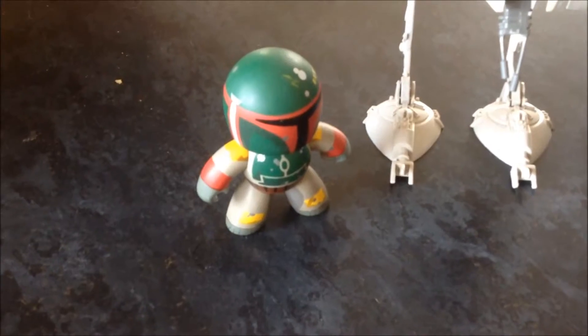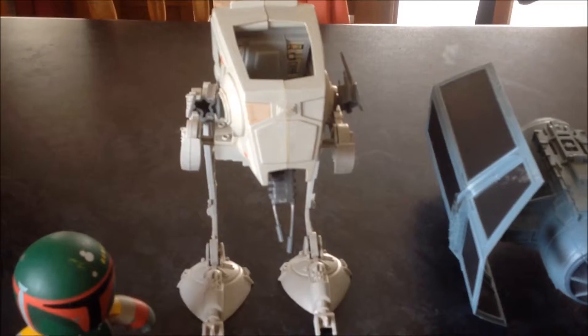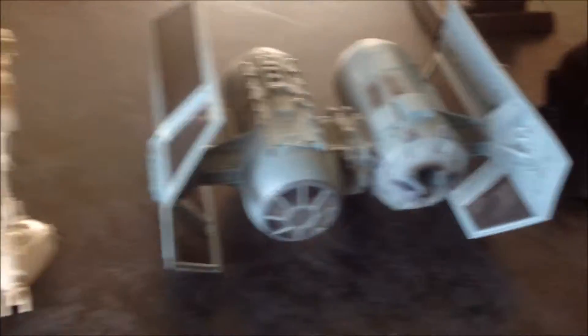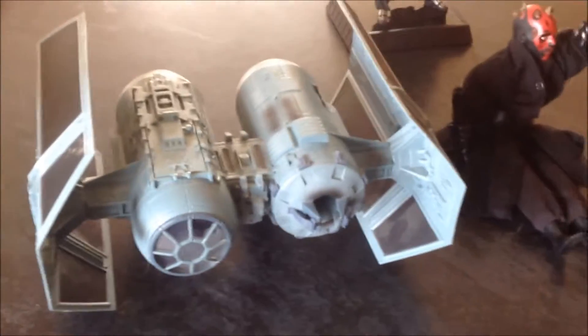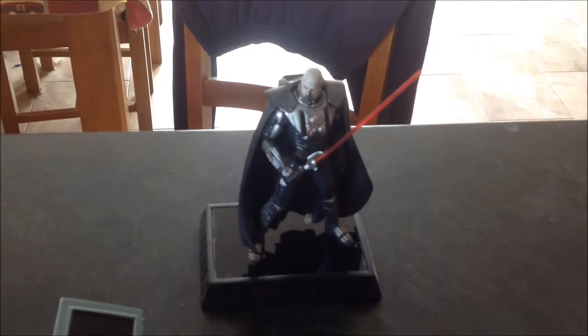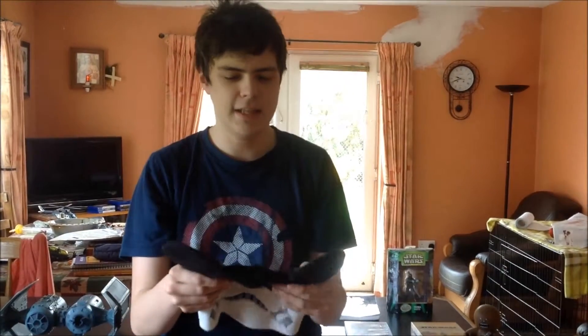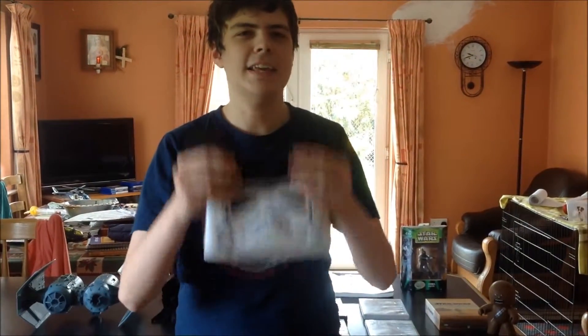On the other side, we have a Boba Fett bobblehead. We have an AT-ST figurine. We have a TIE bomber, which is awesome, by the way. Here is Darth Maul himself. And in the back, Darth Barriss from the Old Republic MMO — the best MMO ever made. And finally, we have my Stormtrooper Mickey hat, which I got at Disneyland. Love this thing. It's very wacky, very unique. I just love it.